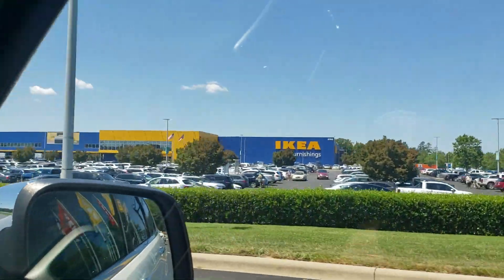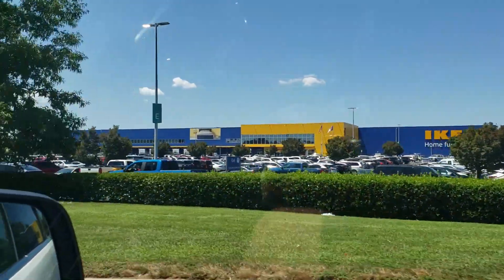You have reached your destination. Hey y'all, I'm Carolina Tony. Today the road brings me to Charlotte, North Carolina, and we have come to IKEA.